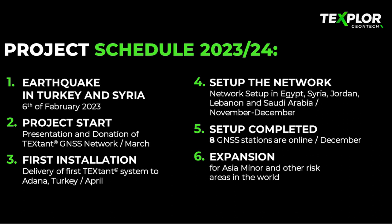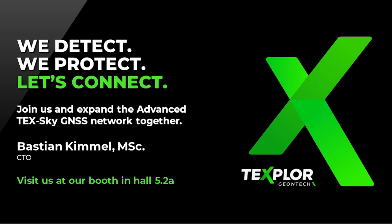We are in Hall 5.2A if you have any questions afterwards, and we would be very happy if you joined us. Thank you.